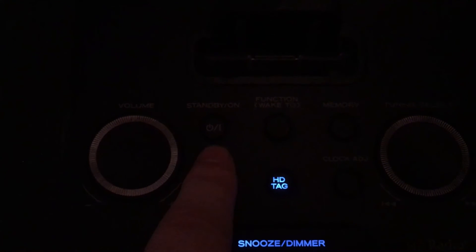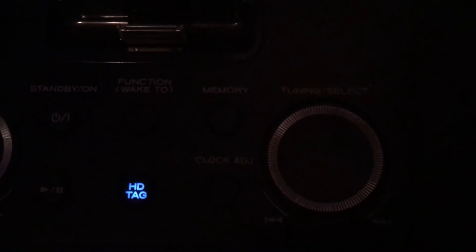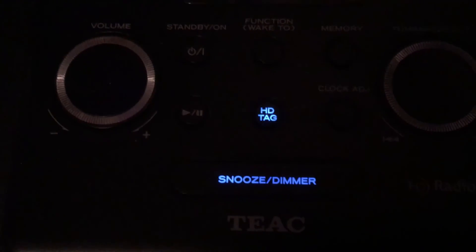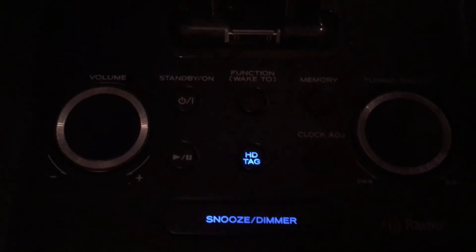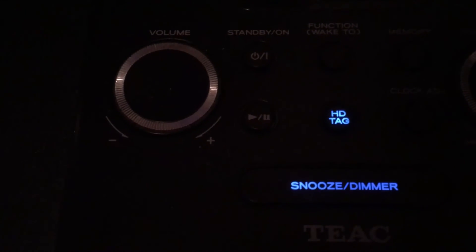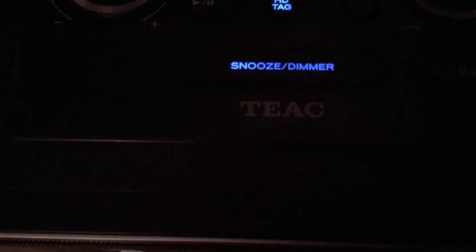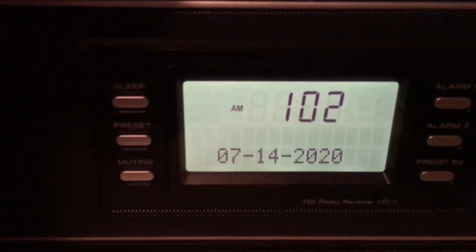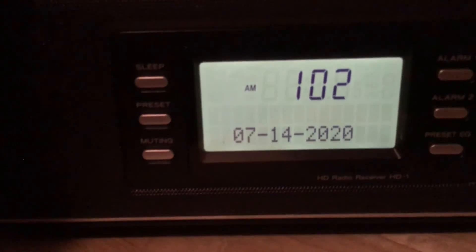You can set two alarms and there's a preset equalizer. Up here there's your volume, power button for the radio, and a function button which changes the frequency from AM to FM to iPod auxiliary, etc. There's a memory button for presets, clock adjustment, and an HD tag which will save the song onto your iPod touch or iPhone when the song is playing over the radio. There's also play/pause for the iPod and a snooze/dimmer button which changes the brightness of the display.